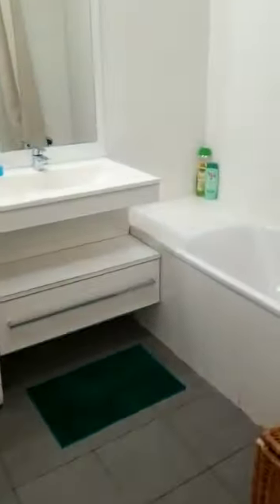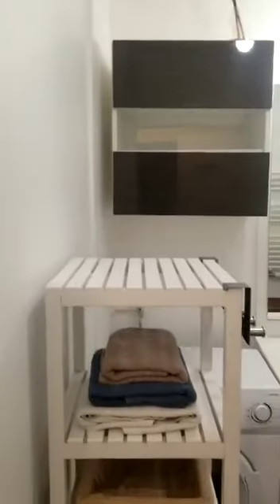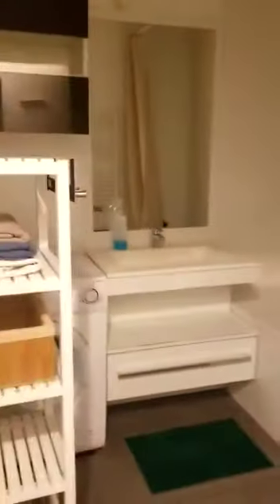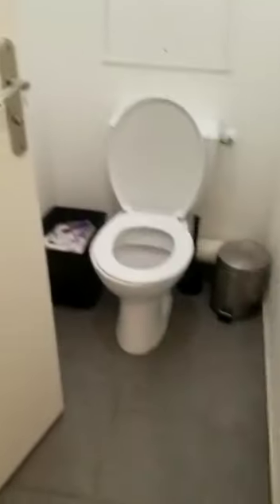The first door on your right is the bathroom. As you can see, it's very modern and bright. You have a bathtub, which is really nice. You have a rack to hang your towels, a washing machine, the sink, the mirror, and a lot of shelving and cupboards to store things. Right next to it, you have the separated toilet, which is pretty simple, but it's a big advantage to have the toilet separated from the bathroom.